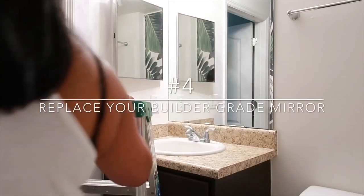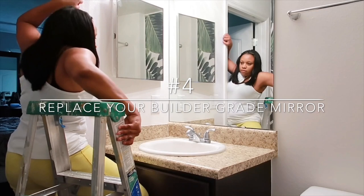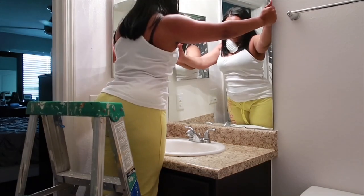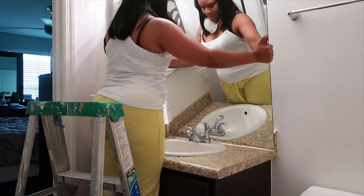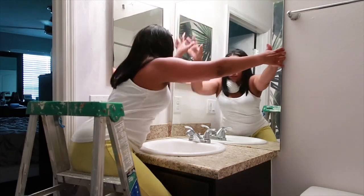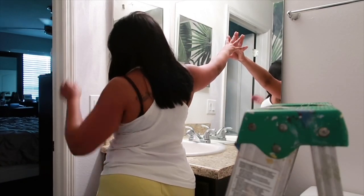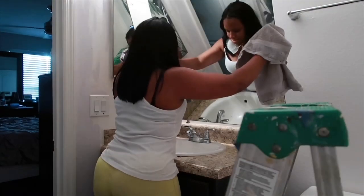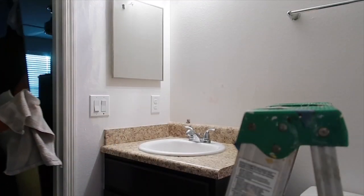Moving on to number four — refreshing your bathroom space by replacing your builder-grade mirror with something more glam, or whatever style suits you. If you are going to attempt to remove the mirror as I did, make sure you use something to protect your hands when handling it, such as a towel or a blanket.